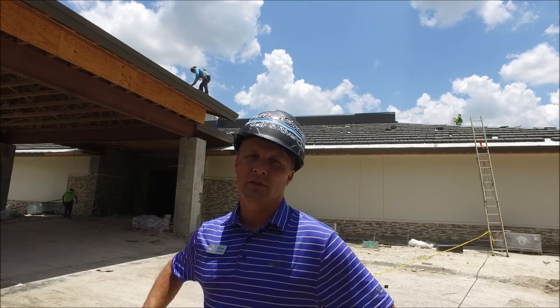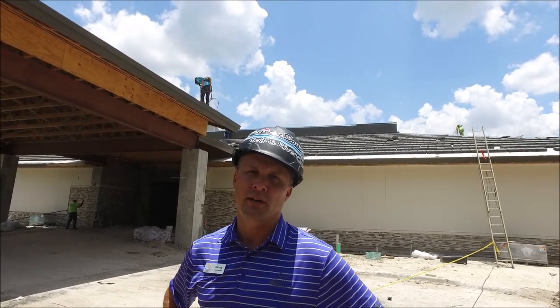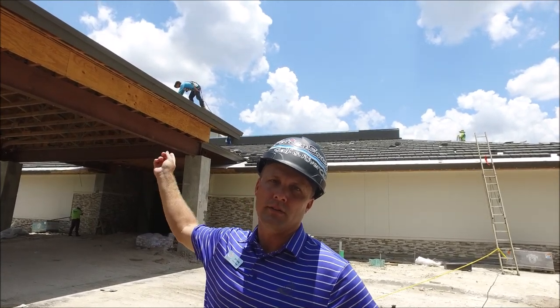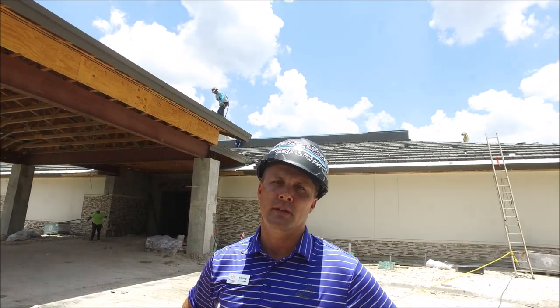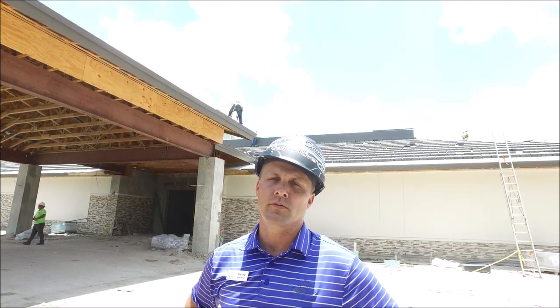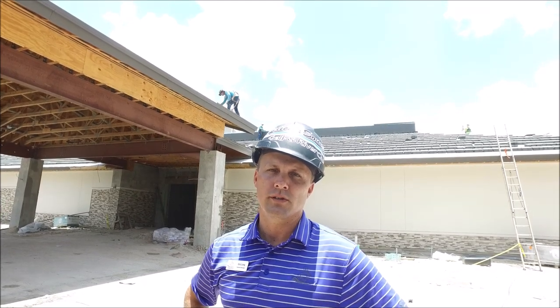Today is Friday the 28th. You can see above us, they're still working on the roof and tile. The medium bronze flashing is pretty much finished around the exterior portion of the building. On the east and west side, they've completed putting in the roof tile, and then on the back side of the building, they're about midway through. So about another week and we should have a completed roof system.